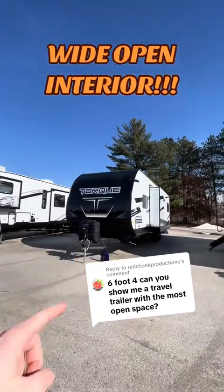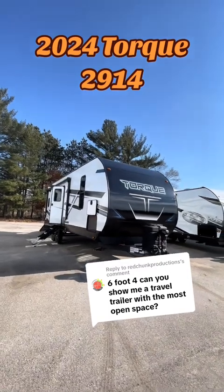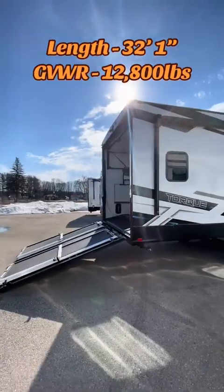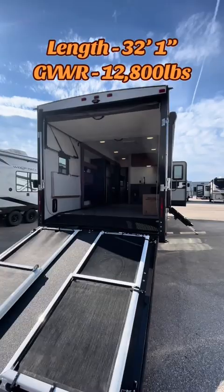Tall guys, listen up — this toy hauler has the highest ceilings we can offer on a travel trailer. This is a 2024 Torque 2914, and it has to be one of the most wide-open interiors I've seen on any travel trailer. I don't really know how I feel about the colors on the interior — you guys let me know in the comments what you think.